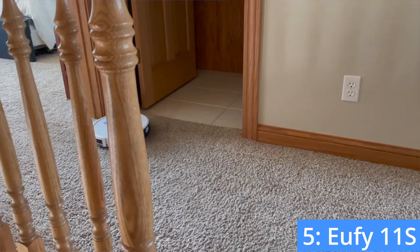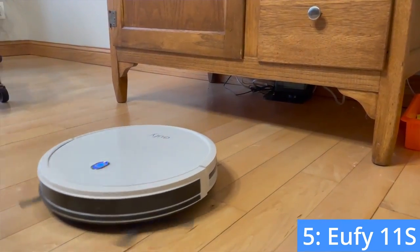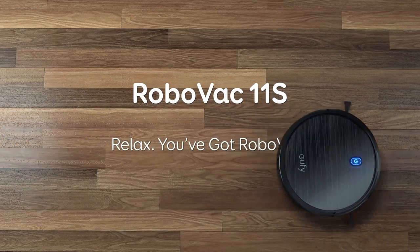Unfortunately, if your home is too crowded, the robot may get stuck every now and then. However, if you're on a strict budget, the Eufy 11S is by no means a bad choice.